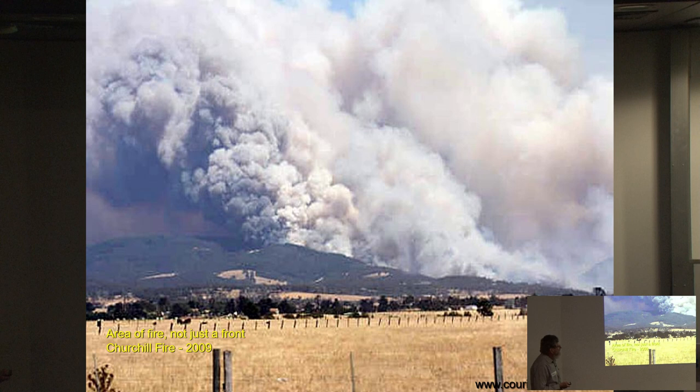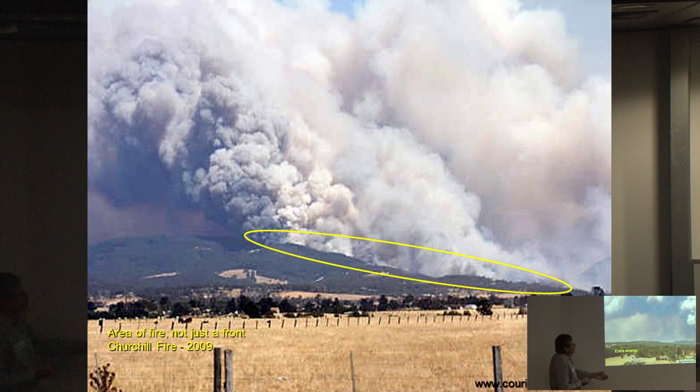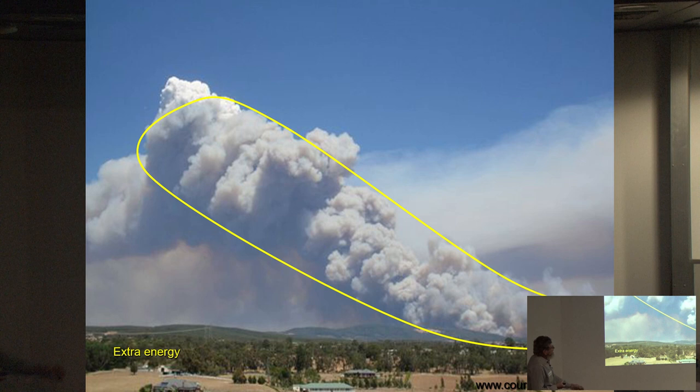Looking at this Black Saturday fire at Churchill running up the side of the Strzeleckis, there's a significant area of fire contributing to the smoke plume — it's not just the flame in front. Zooming out from the same location, we can see the convection column is having a big influence on the behaviour of the fire. We tend to focus so much on what's happening at the surface level, but this convection column is having big control over the fire.